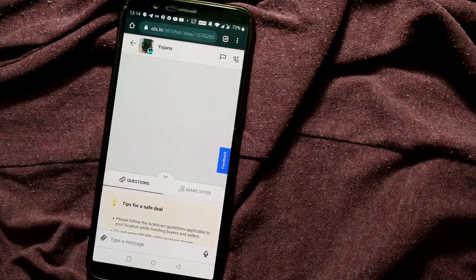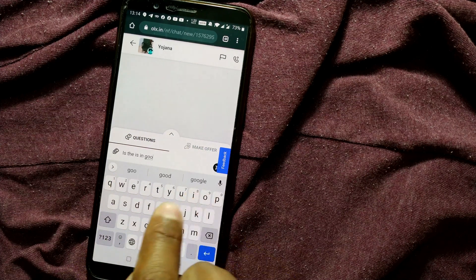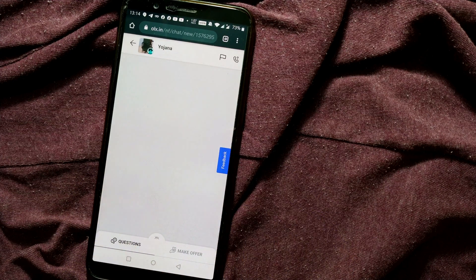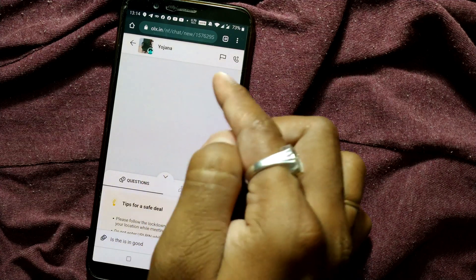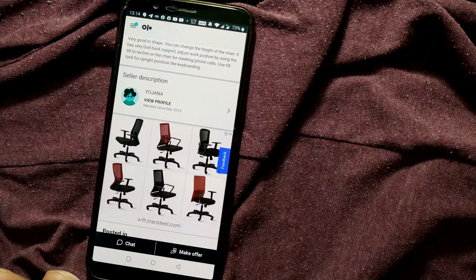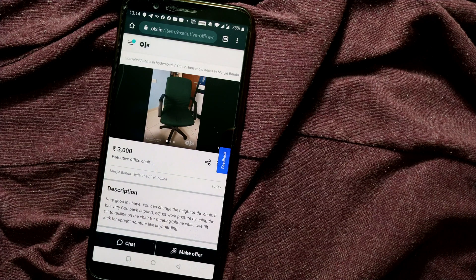Alternatively, you can directly chat with the vendor for more information about the product. For example, if you want to know whether the chair is in good condition or have any doubts, you can chat with the seller. Once you press the button, your message goes to the seller's chat window. Once the deal is done, you can exchange phone numbers and go to their place to pick up your product.